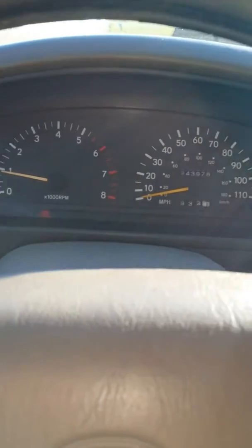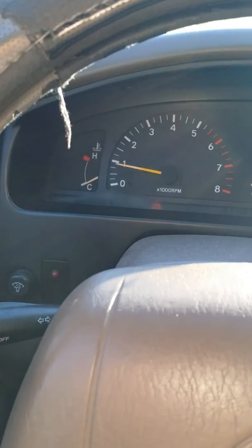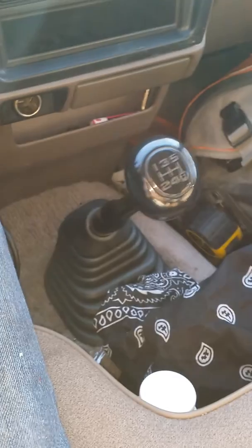This car uses only one catalytic converter. The problem is the car is shaking more than what we expect, and we have no idea what is exactly wrong with it.